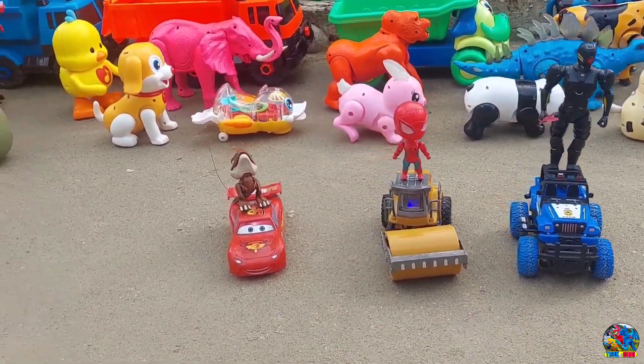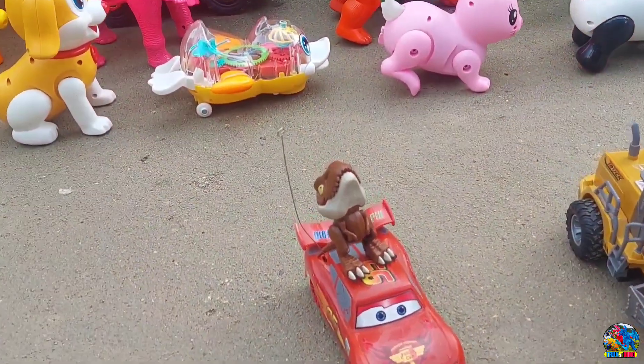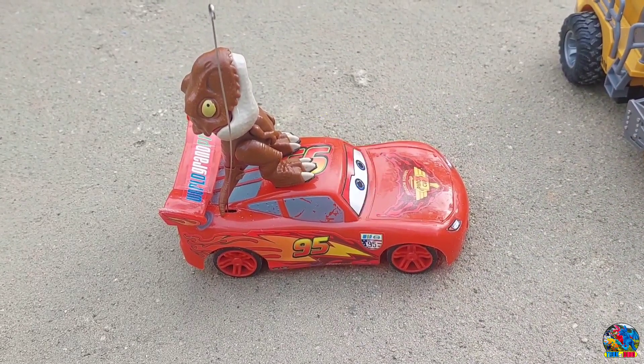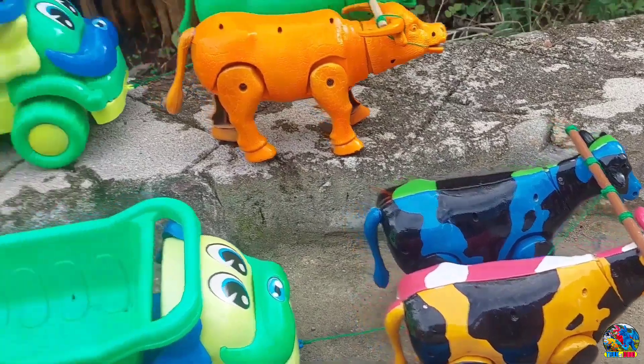Wow, lihat teman-teman! Ternyata semua mobilnya parkir di sini. Mantul-mantul. Lihat nih, yang warna merah — ini mobil McQueen. Di atasnya ada T-Rex, teman-teman.